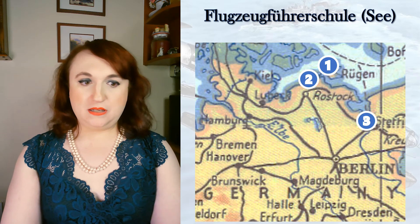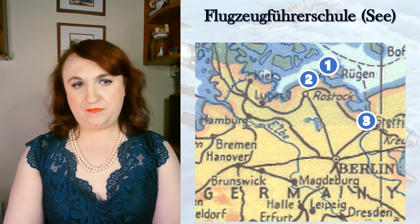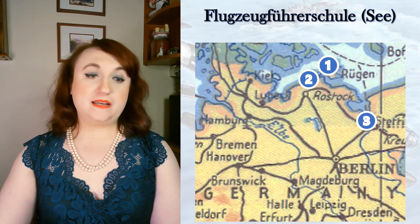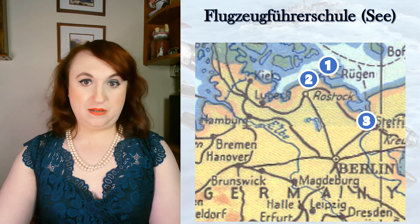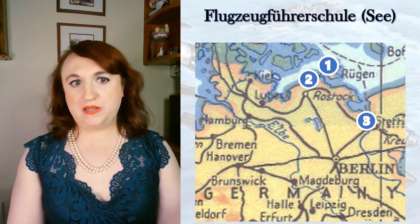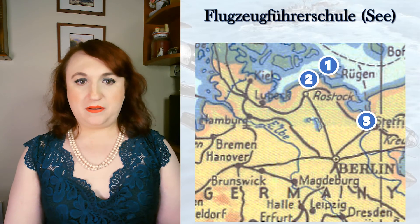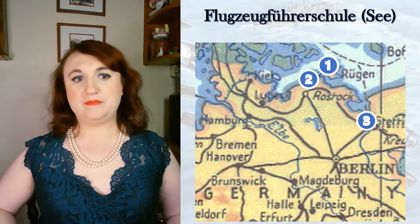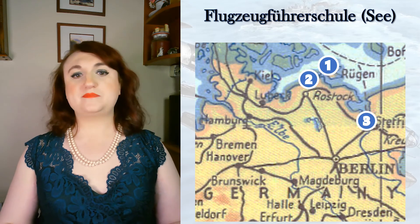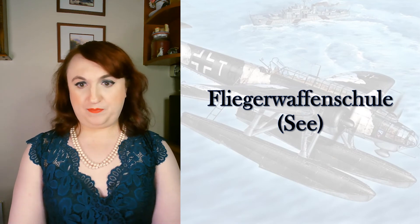In December 1940, the units were absorbed into other schools. The 1st Flugzeugführerschule See folded into Flugzeugführerschule A/B — basic and primary training stages. The 2nd was redesignated Flugzeugführerschule See 17, a more advanced unit, though certain sections were absorbed into A/B 119. The 3rd was absorbed by Flugzeugführerschule A/B 118. They really just didn't see the need to invest in training maritime pilots specifically from primary through advanced as a separate stream. That doesn't mean they stopped preparing men for service over the waves — other schools, especially bombing and torpedo bombing schools, remained active and lasted longer than the pilot schools, though they also changed over time.